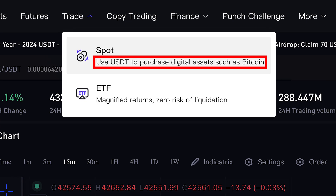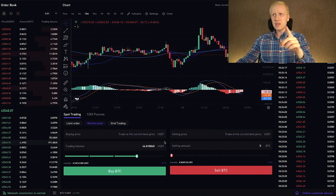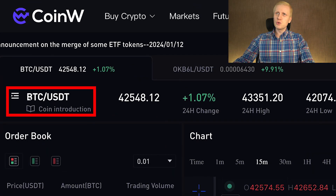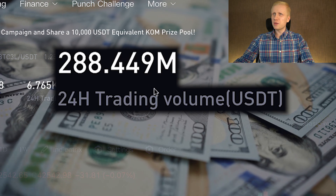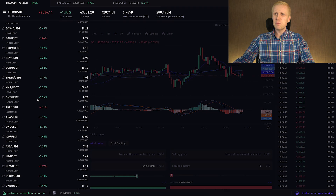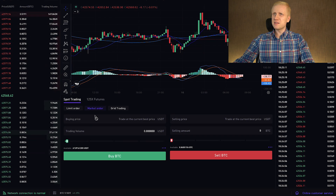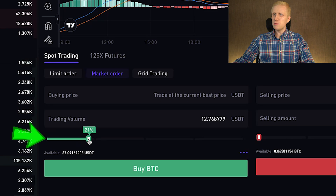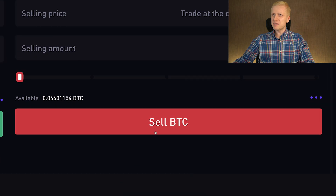For everybody, I do recommend spot trading, found in the trade section under spot. Use USDT to purchase digital assets such as Bitcoin. You already know Bitcoin is going higher in value while USD is going down. In spot trading, you can accumulate more Bitcoin regularly — every day, every week, or every month. The most popular pair is BTC/USDT, with hundreds of millions of dollars in daily trading volume. Let me show an example: I choose a market order, buy 12 USDT worth of Bitcoin, click buy BTC — the order was placed successfully.